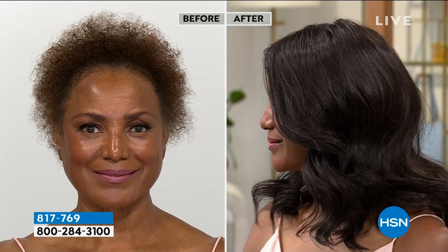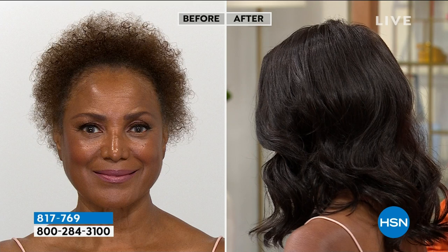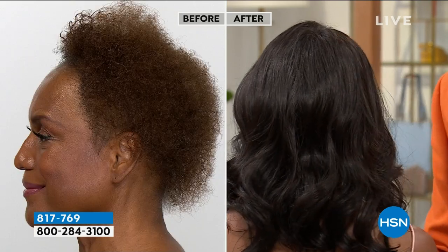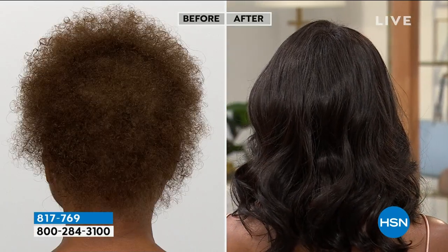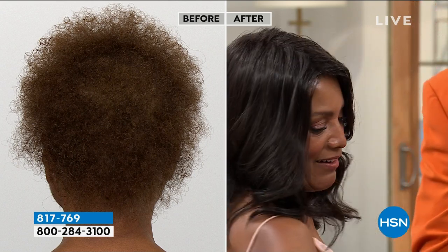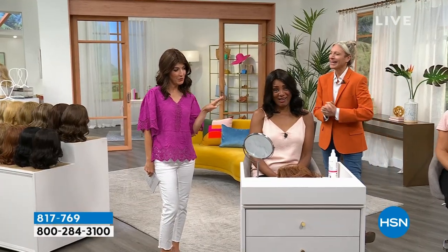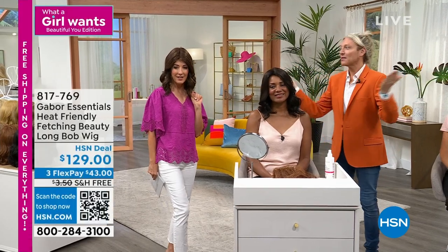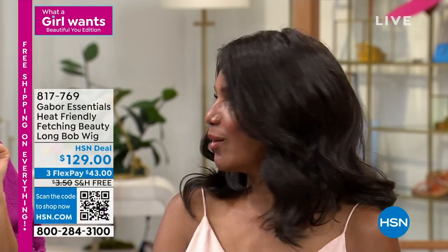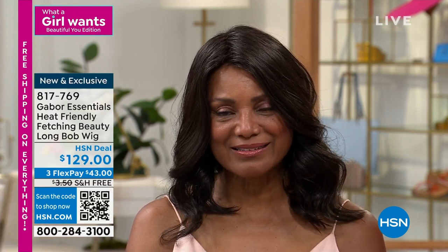It's just so on trend at the moment — to have this loose, sun-kissed looking hair. It is absolutely gorgeous on you. Another one you have to have in your wardrobe, Inga. The crew has voted — they think this is the most sexy, the most beautiful, the most glamorous Inga has ever looked here at HSN. The crew gets to see you in a lot of wigs. Thank you — that means a lot. You better buy six!